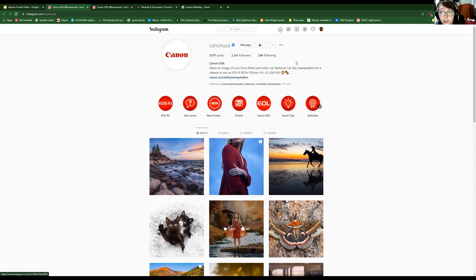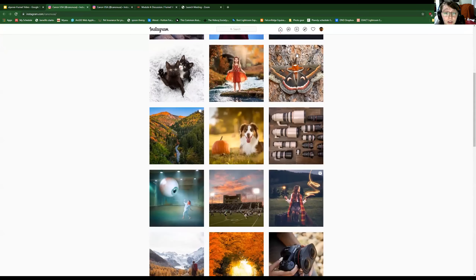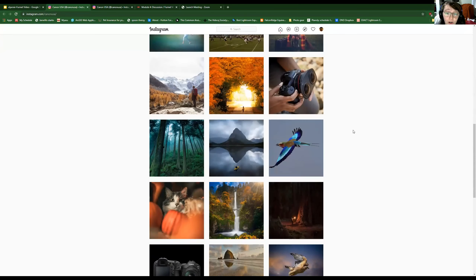We can see here on their Instagram some of the content that they share — user photos and some marketing content.